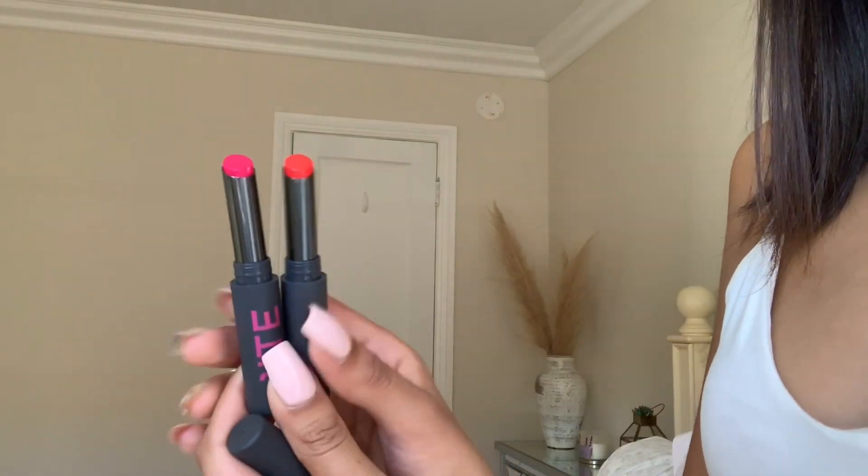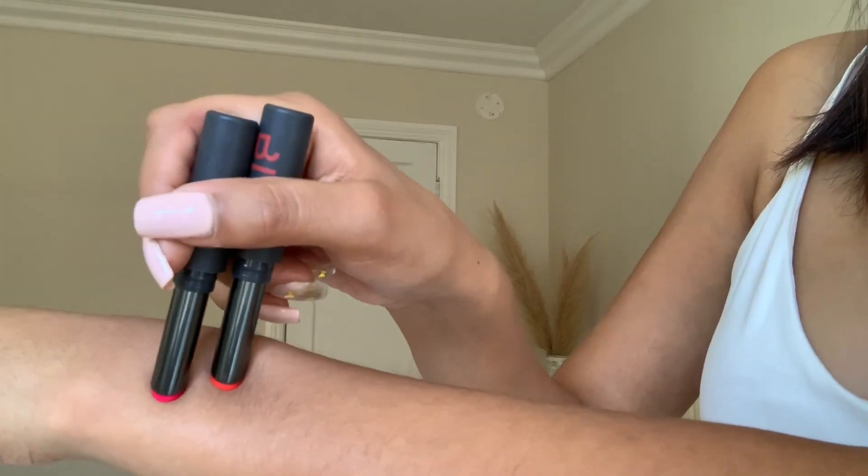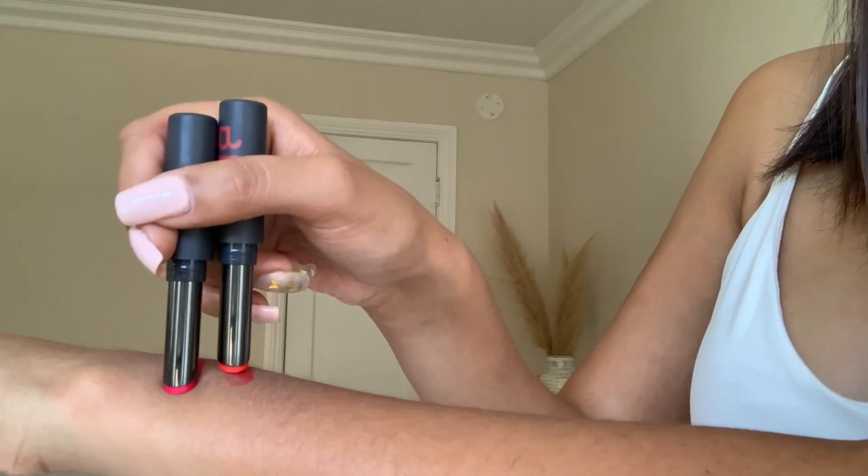I also recommend the Bite Beauty lip tints — one is Orange Fizz, another is Strawberry Frosé. They're just such beautiful summer colors; I can picture wearing them at a beach or pool party. Also, I wanted to include the Laneige lip sleeping mask. I talk about this all the time, but it's so great — it's one of my favorites and it's a must-have for summer. It's such a nice gloss too; I use it all the time, not just to go to sleep.